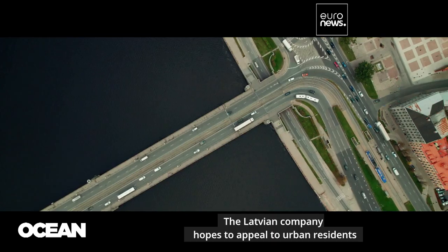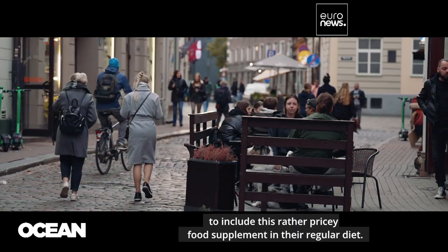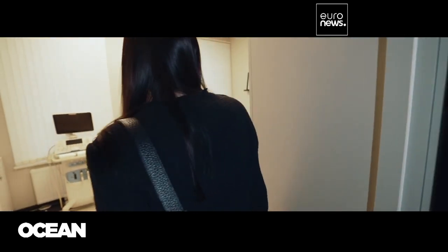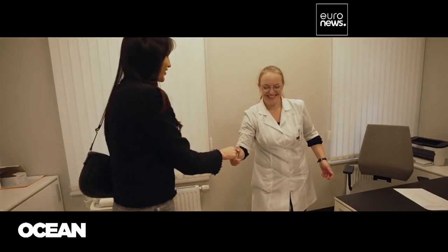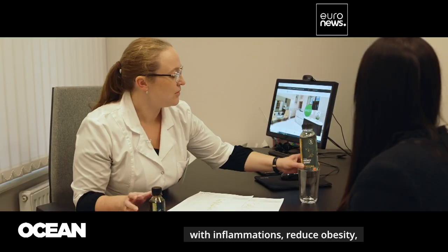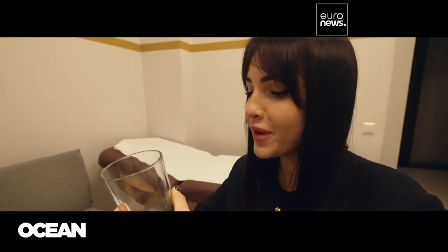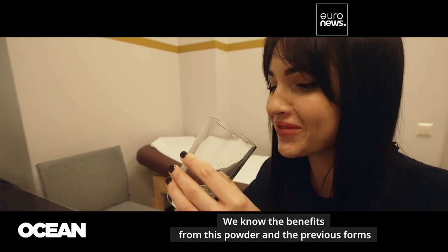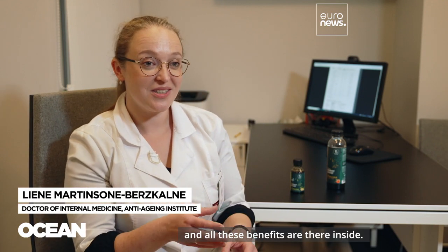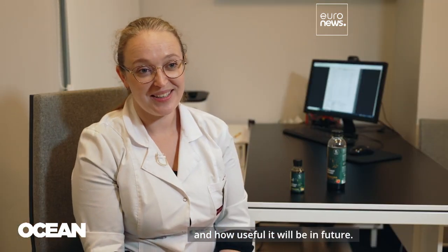The Latvian company hopes to appeal to urban residents who are health-conscious enough to include this rather pricey food supplement in their regular diet. One target group is clients of sports and wellness centers, as well as specialist health clinics that recommend spirulina to their patients. Clinical studies show a number of beneficial effects: spirulina supplements can help with fatigue, inflammations, reduce obesity, lower cholesterol and blood pressure. We know the benefits from the powder form, and now it's time to see what will happen with this liquid form and how useful it will be in the future.